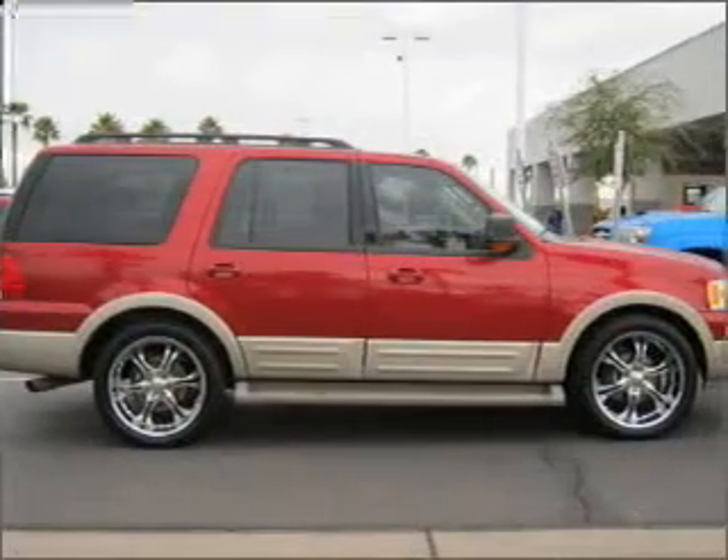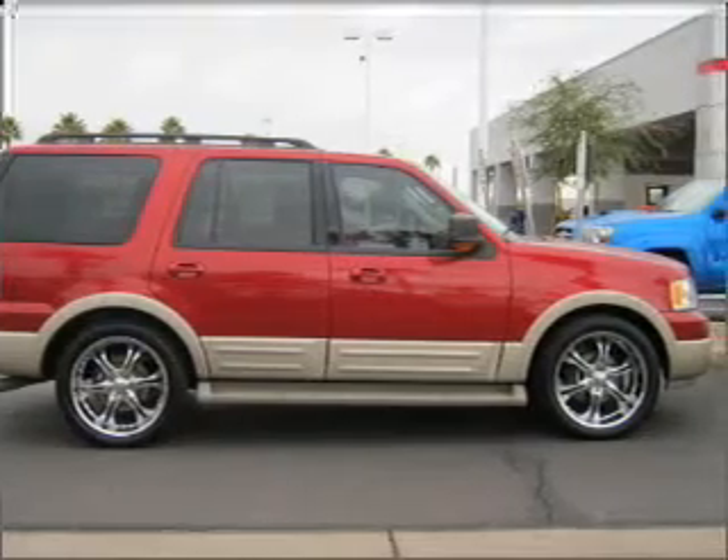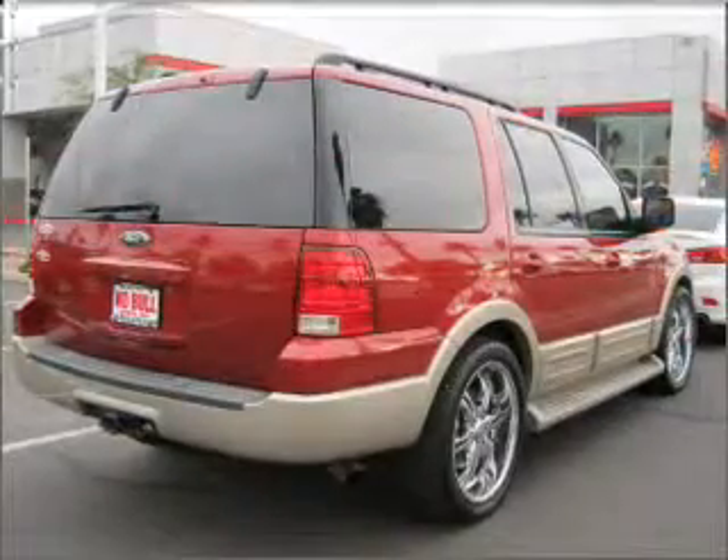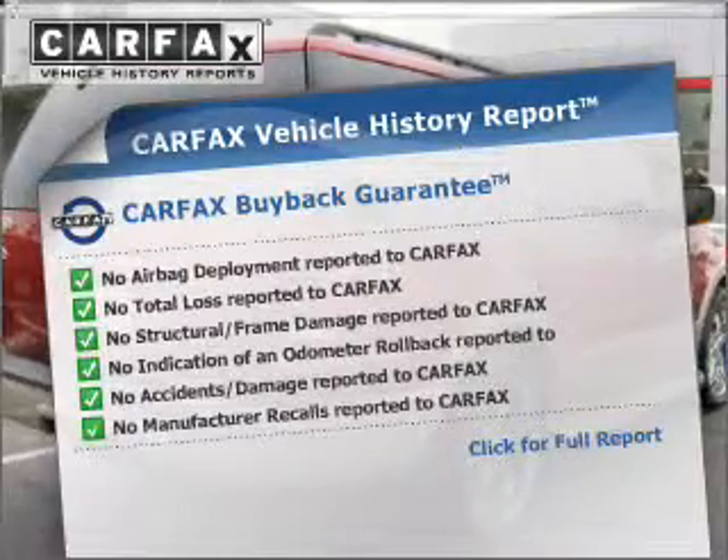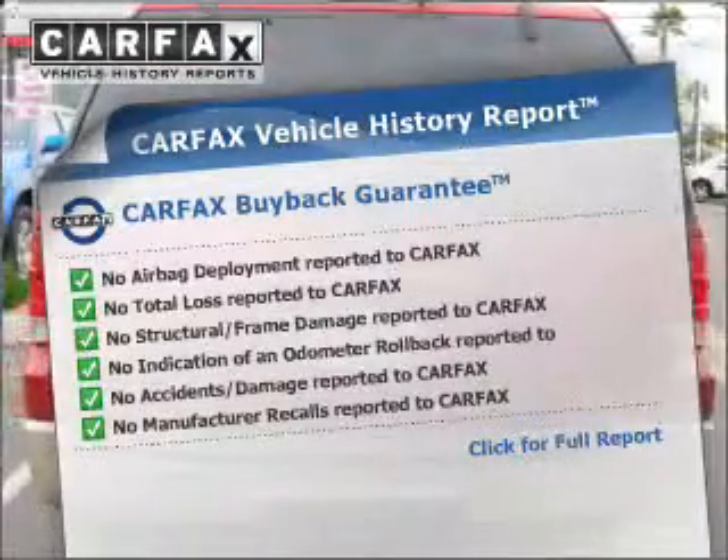Enjoy the flexibility of multi-zone temperature controls. Memory settings are just one of the extras. An included Carfax vehicle history report allows you to purchase with confidence and the knowledge that your buy was a smart choice.